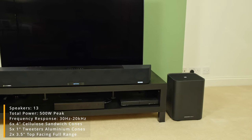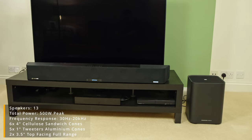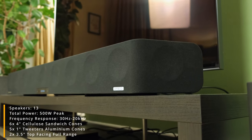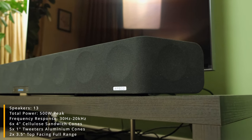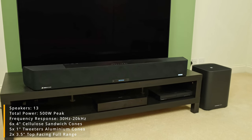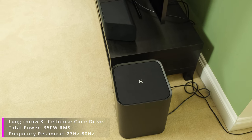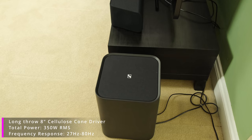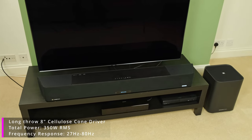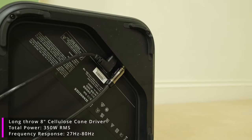With the sound demos out of the way, I'd like to quickly run through the audio configuration of the soundbar. It has 13 drivers with 13 Class-D amplifiers, giving a peak power output of 500 watts. This is comprised of 6 four-inch cellulised sandwich cones, 5 one-inch tweeter aluminium cones, and 2 three-and-a-half-inch top-facing full-range drivers. This combination leads to a frequency range from 30Hz all the way up to 20kHz. As for the subwoofer, it has an upward-firing long-throw 8-inch cellulised cone driver with a peak output of 350 watts and a frequency range of 27Hz to 80Hz, meaning the total system spans 27Hz to 20kHz.